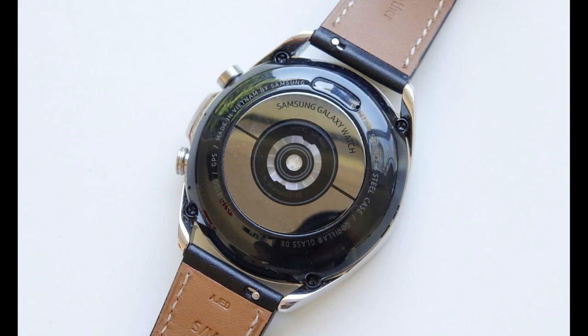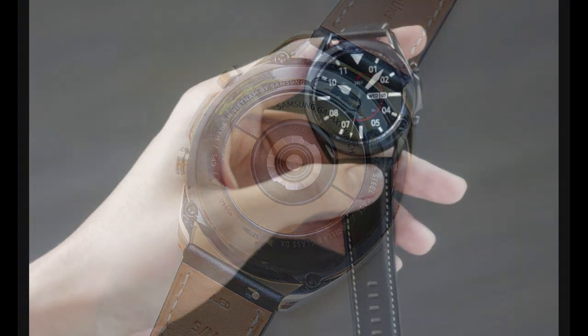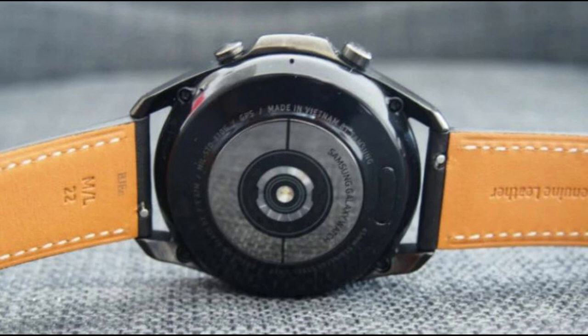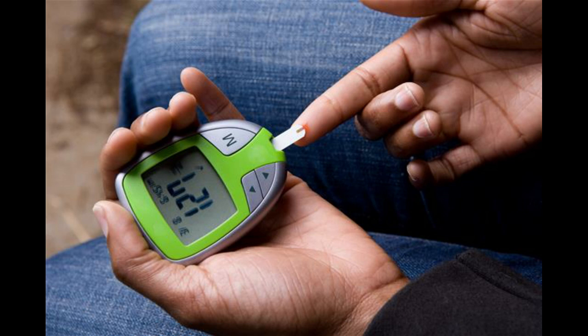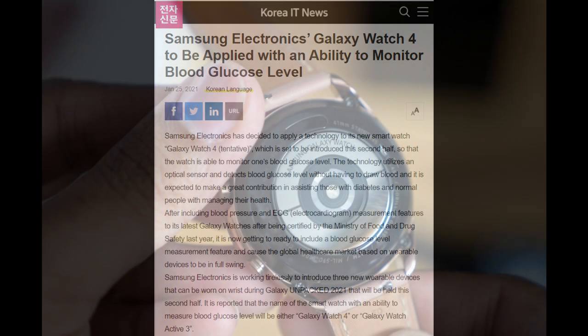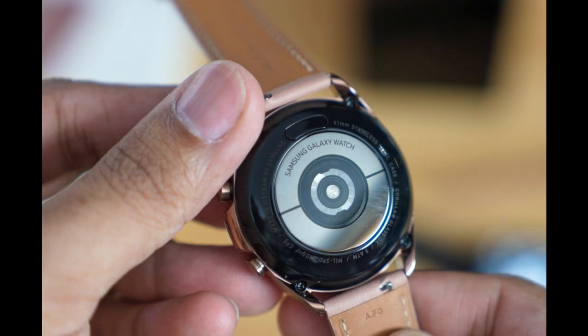The other piece I want to mention is related to health tracking functionality — we could see a brand new feature added in terms of built-in glucose monitoring, which would be really helpful to users with diabetes to manage and track their blood sugar levels. According to a report from Korea IT News, the device is going to utilize an optical sensor to detect glucose levels, all without having to draw blood.